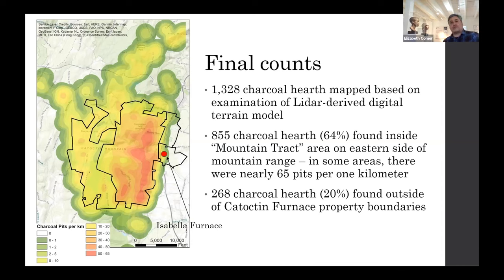855 of those charcoal hearths — about 64% — are found in what we're calling the mountain tract. That area shows up in red on a heat map, with 64 charcoal hearths per square kilometer in the densest areas. The darkest green areas are about one per acre. Most of them show up on the slopes of the hills facing Catoctin Furnace and on the mountain tract, which was under Catoctin Furnace ownership for the longest period of time.